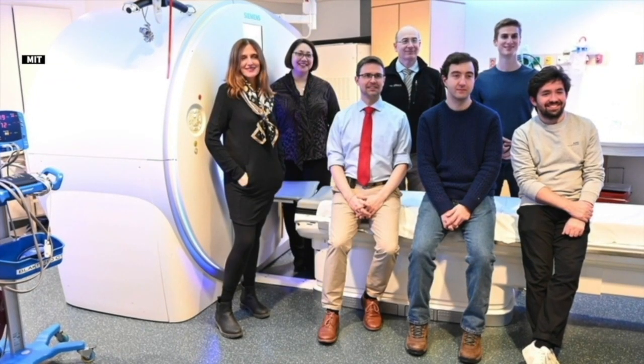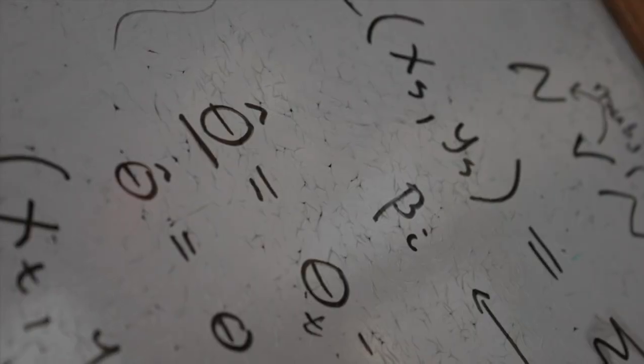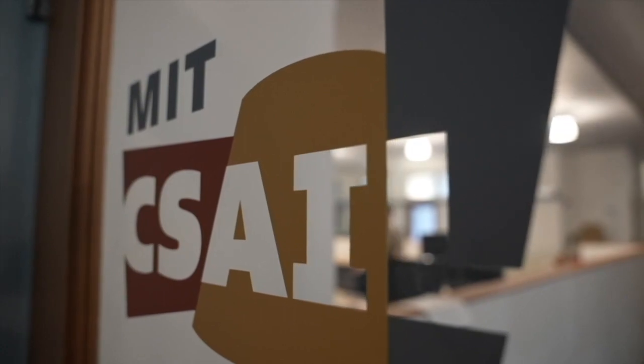I don't tell the machine what it needs to look for — it's supposed to learn what to look for. The team decided to name their new AI program Sybil, after the ancient Greek oracles who in mythology can see into the future, which is in large part what they're trying to do here.